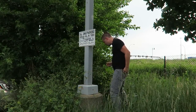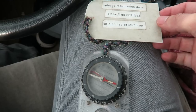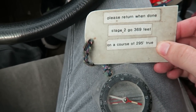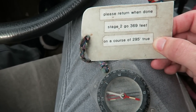This is a very special cache. The first stage underneath the lamp post had a compass, and it has a little note. It says: 'Please return when done. Stage two: go 369 feet on a course of 295 degrees true.' For those of you who have never seen a geocache quite like this before, this is called a projection geocache — it's given me the projected area to go, and provided me a tool of the trade.